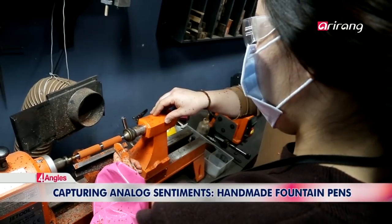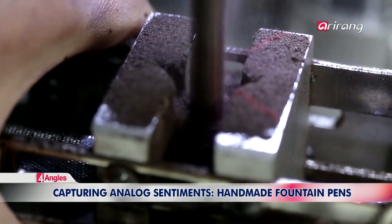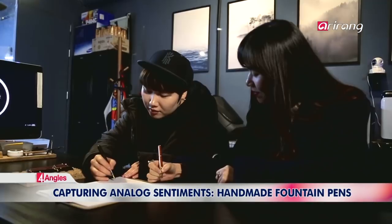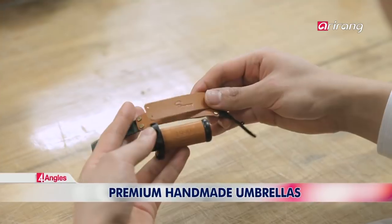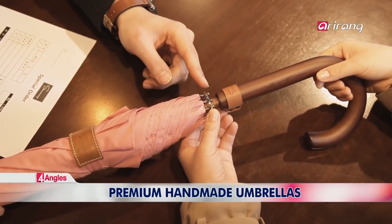Handmade fountain pens accentuate the classical feel of the nib against paper. We zoom in on how this old-fashioned object has survived the winds of change and is evolving for the future. Find out about the stylish and durable handmade umbrellas that are becoming a new classic wardrobe essential while making the earth greener.